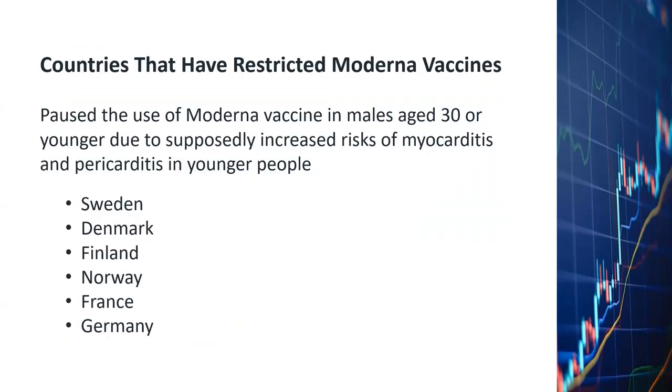Recently, Moderna has been encountering some headwind. Several countries have restricted the use of Moderna vaccine on males aged 30 or younger, because of supposedly increased risk of myocarditis and pericarditis — heart inflammation conditions. Those countries are Sweden, Denmark, Finland, Norway, France, and Germany.